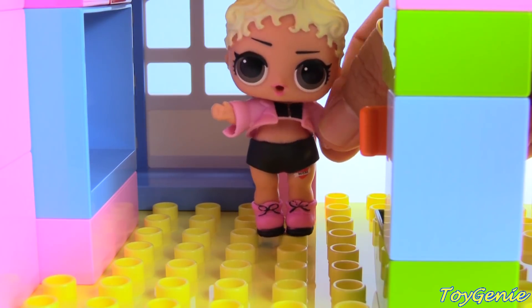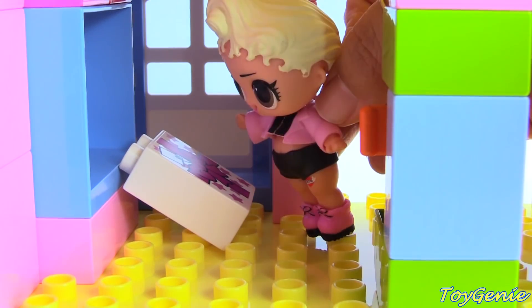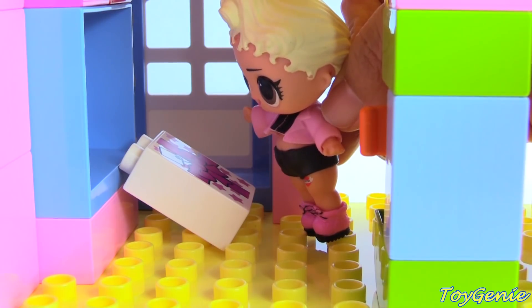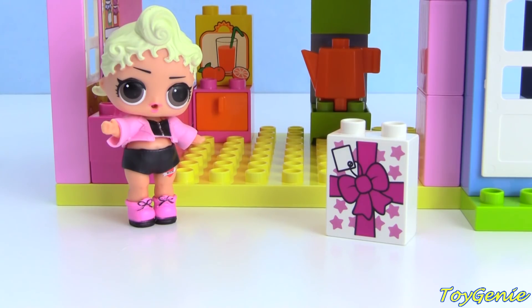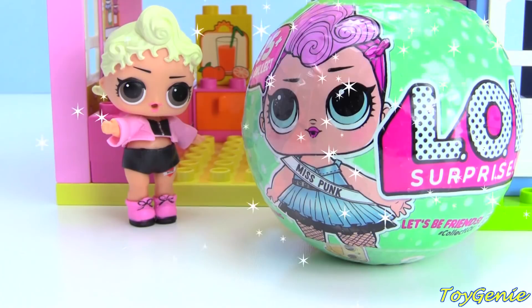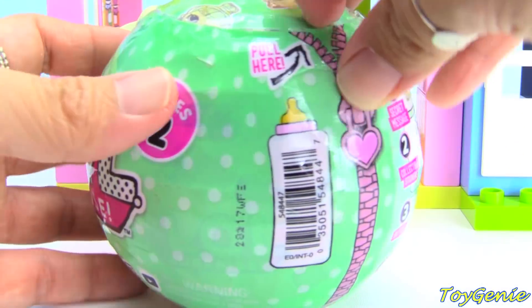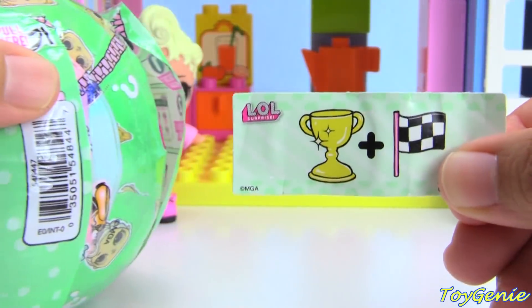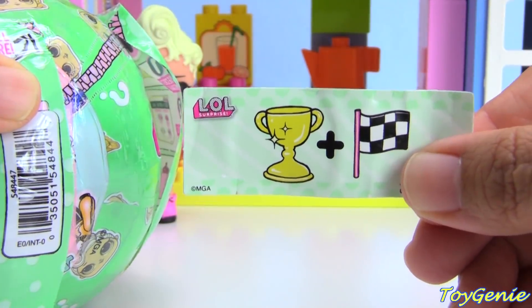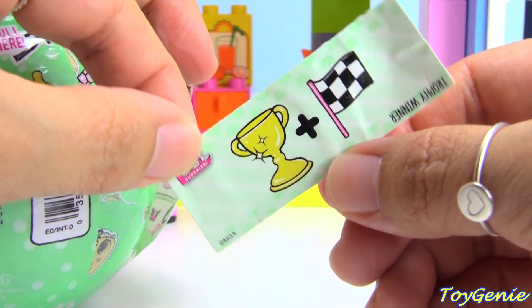Oh, it feels so lonely to live by myself. What's this? It's a package — I wonder what's inside. What do you guys think is inside of Pink Baby's package? It's another LOL surprise doll. Let's find out who's inside. What's our little clue? Trophy — trophy winner.